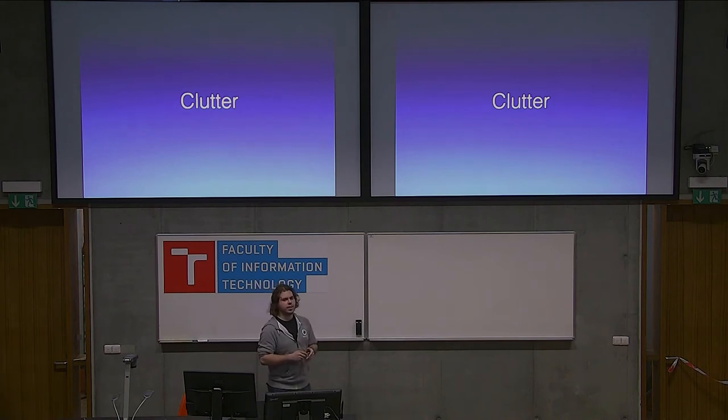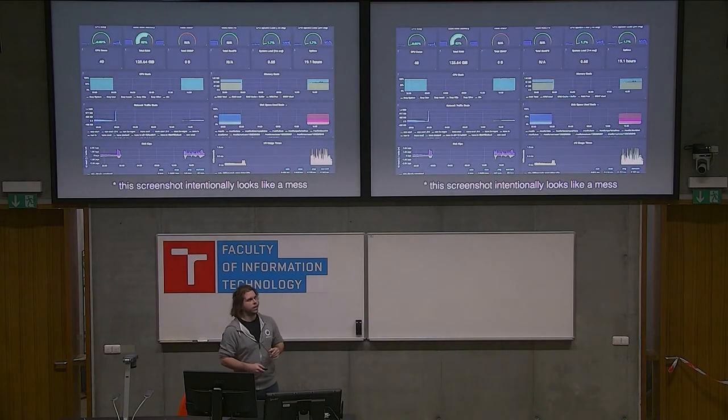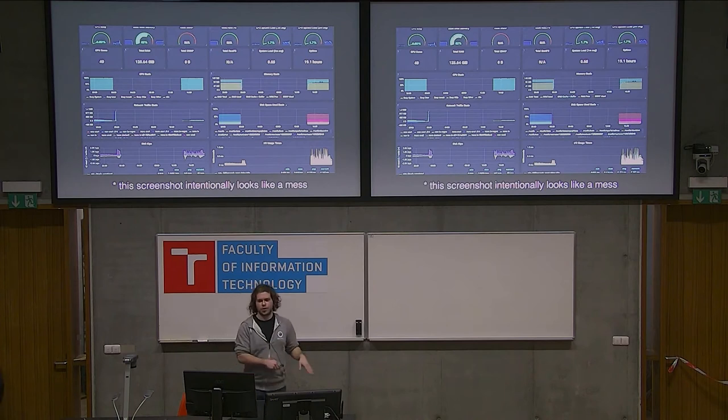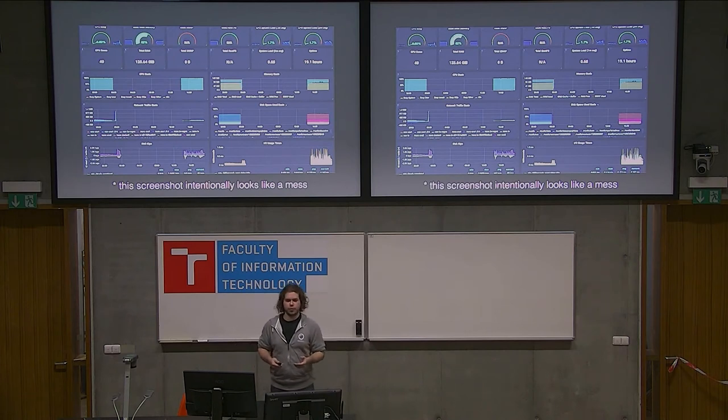Now, clutter — this is where the talk name comes from. You might have many dashboards and many metrics you want to track, and it may start to look like this. It's intentionally made worse to prove the point. There's a weird hole but ignore that for now. It's messy, it's beautiful — there are small speedometers showing things — but if I see this dashboard with five minutes before the next meeting, I have no idea what's going on with my system. There might be a small spike, but I'm not sure if it's important. It's showing too much data in no focused way.